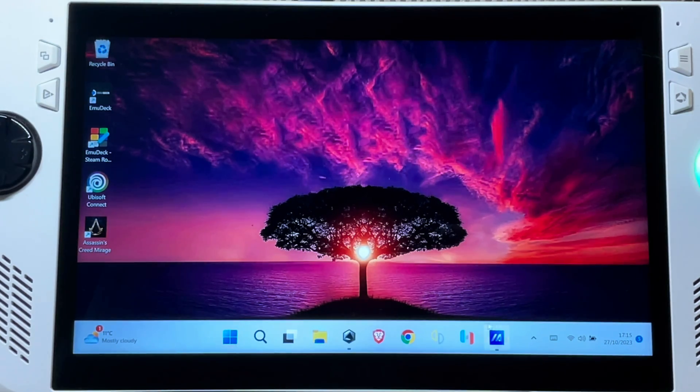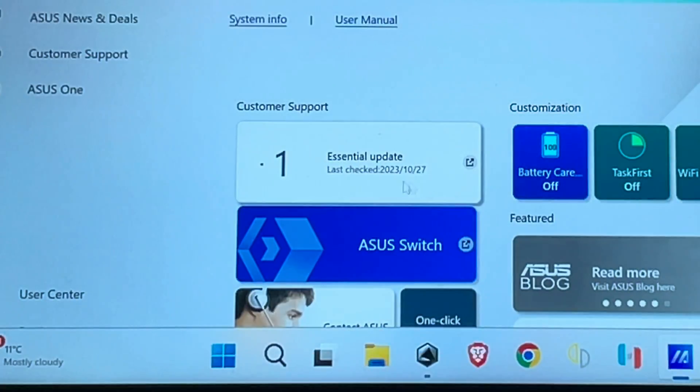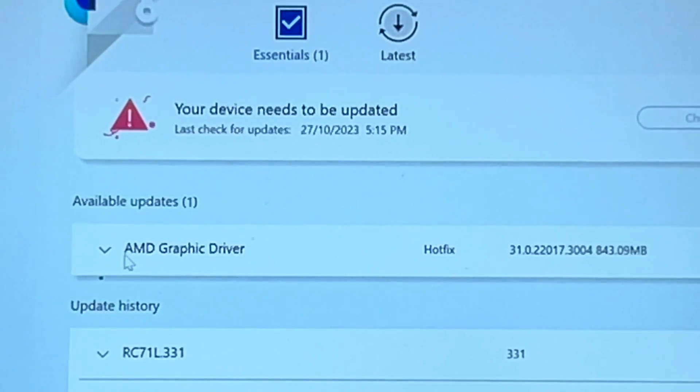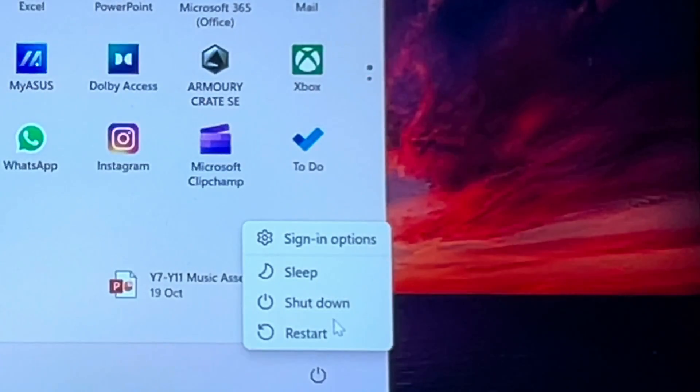Let's dive straight in and head into the MyASUS app into the essential update section — the hotfix should appear right here. Let's update and restart our Ally.